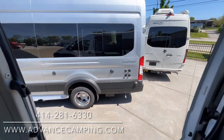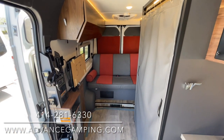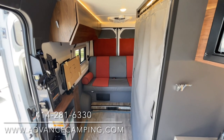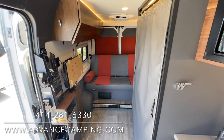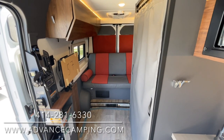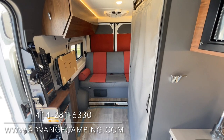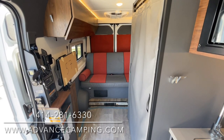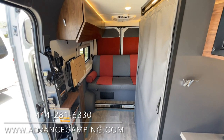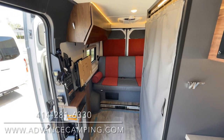So this is our 2023 Rome. I hope you like it. Again, my name is Josh. If you have any questions on this, please reach out to me at 414-281-6330. Do check out our website for current stock availability and pricing at advancedcamping.com. And of course, if you like this video and want to see more, please feel free to subscribe to our YouTube channel. Thank you and have a great day.